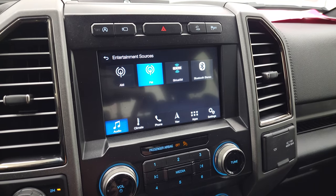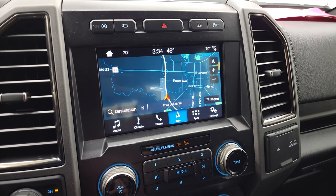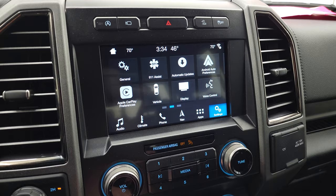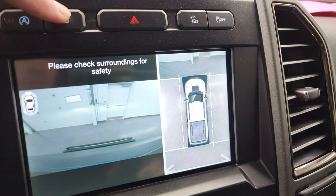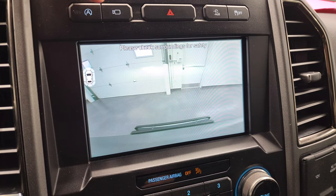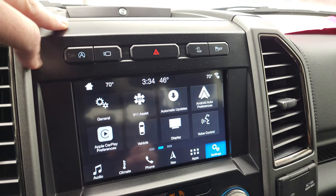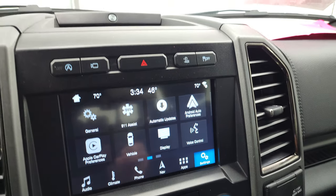This one does have the factory navigation system — you can see it's working nicely. You get all your different apps including FordPass Connect, Android Auto, Apple CarPlay, and of course the backup camera. It also has the 360 camera and the front camera, which is pretty cool.